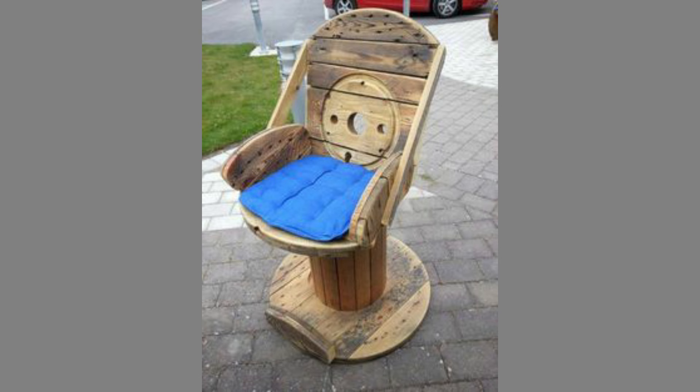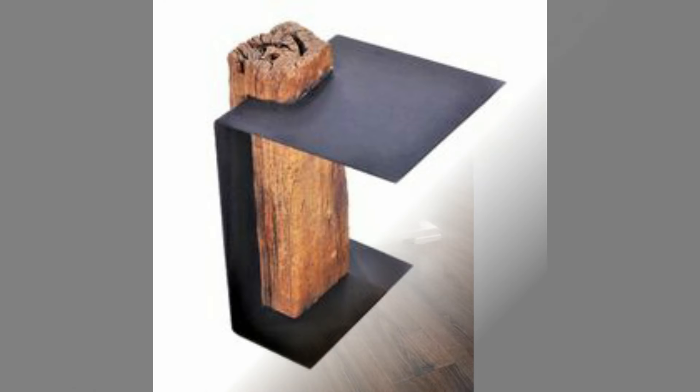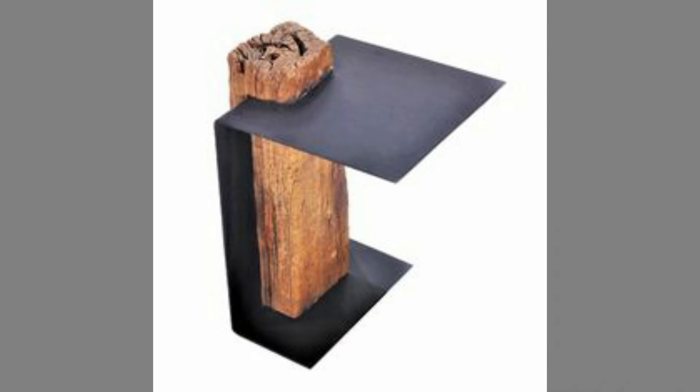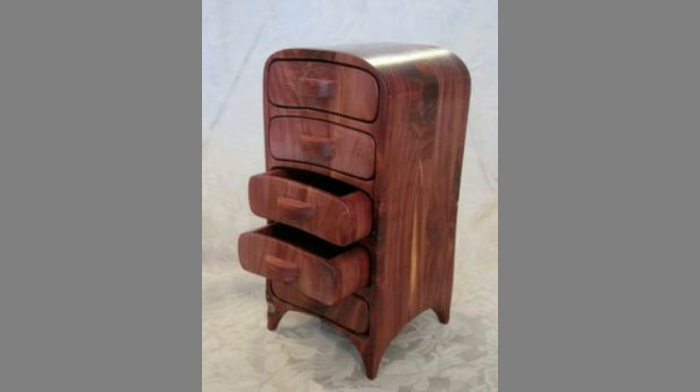Versatile: whether your home is traditional or modern, wooden furniture always suits it. The hardwood furniture deepens as it ages. Wood furniture can also be used in your garden as it is great for outdoors and perfect for spending a lazy afternoon outside.